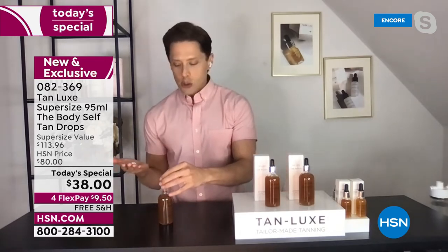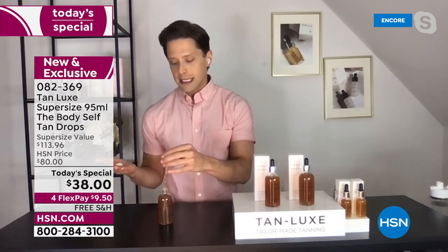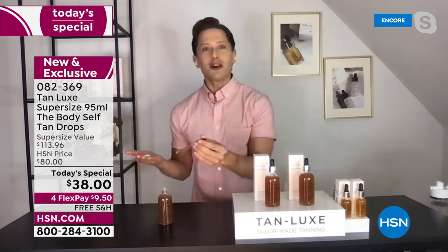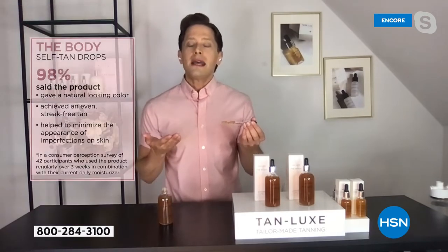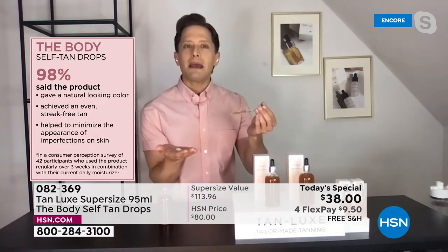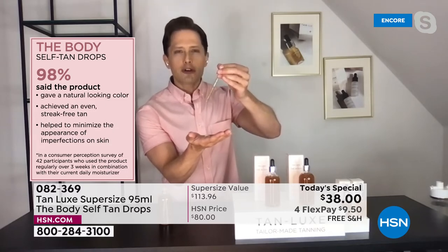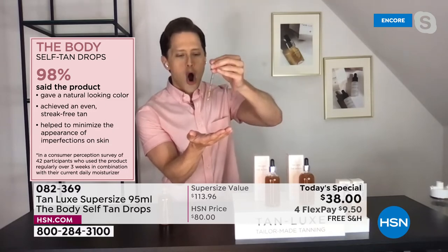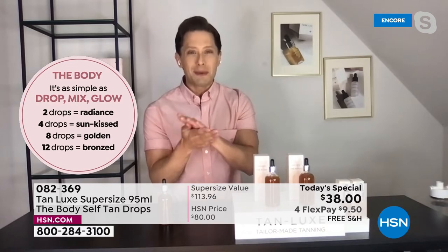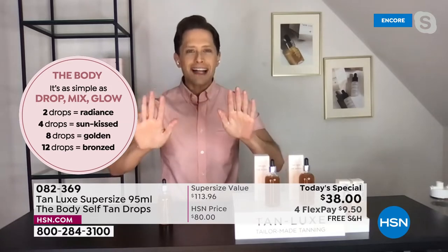You wouldn't buy a bronzer eight shades darker — you'd look crazy. Buy the shade you are. If you're blonde, fair, freckle easily, burn easily, or a redhead, you want light medium. If you have melanin-rich skin, are Latina, or have Greek or olive Mediterranean undertones, buy medium dark. Then decide how tan you want by how many drops you add — two to four drops for radiance, all the way up to 12 drops for maximum bronze.